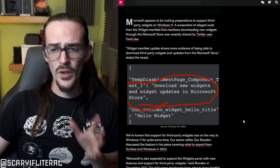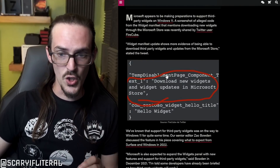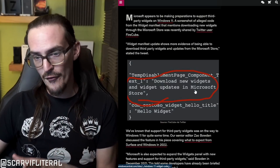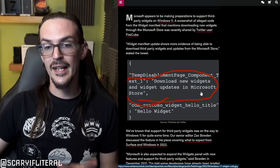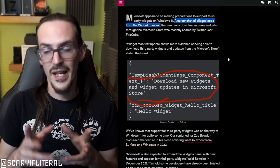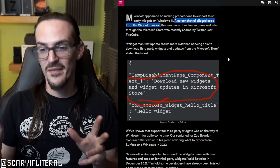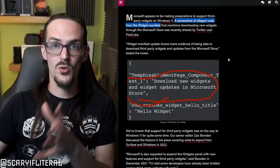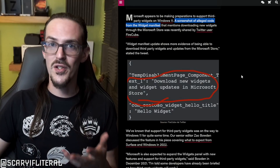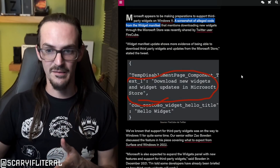Right now there are very few widgets and they're only ones that Microsoft themselves has made and added to the system. That might be about to change if this report from Windows Central is true. Windows Central pulled this from a Twitter user named Fire Cube who apparently found evidence in some code referencing downloading widget updates in the Microsoft Store. This code is from the widget manifest, indicating that downloading widgets from the Microsoft Store might soon be a possibility.